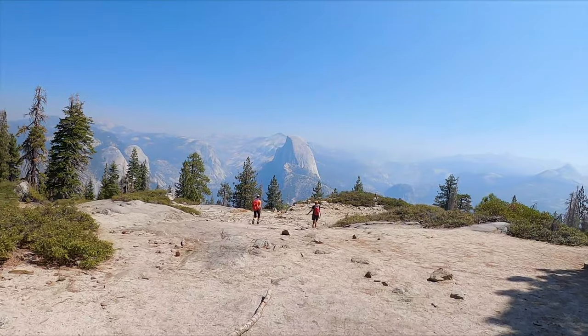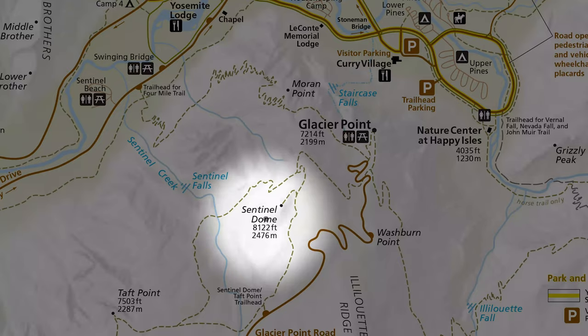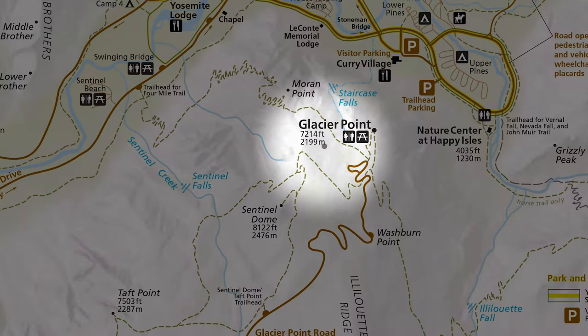The Glacier Point Trail from Sentinel Dome — it's amazing. So many incredible views. Oh my gosh. And it's an easy trail.